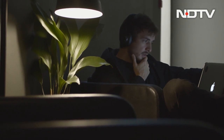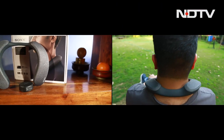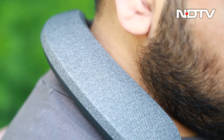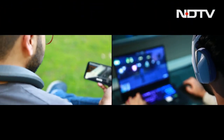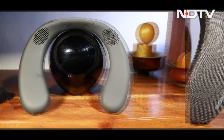While headphones stay clamped to your head, closing you off from the world, the device we're talking about today aims to provide an audio experience that's a little different. It concentrates on comfort, surround sound, and not being cut off from the world around you while also being less intrusive than headphones. It is the Sony Neckband Speaker.